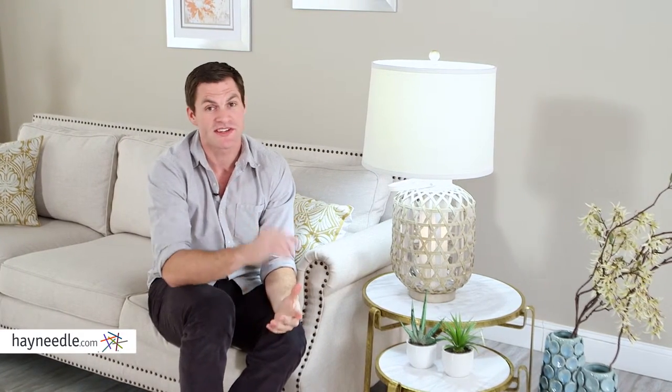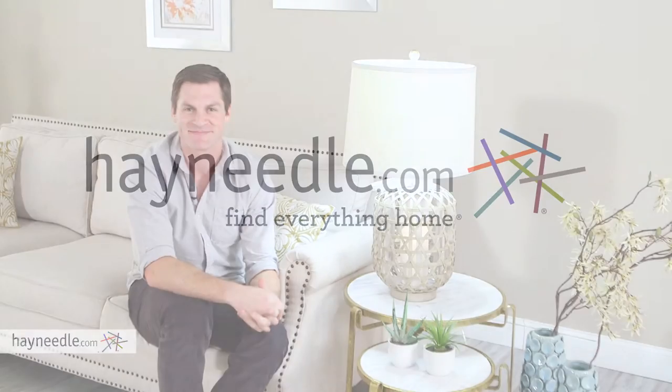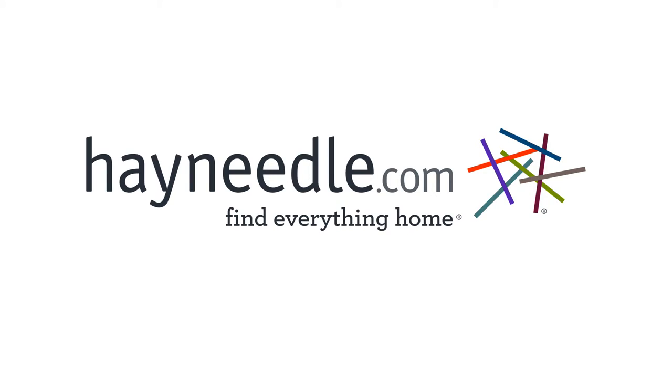It requires one 150 watt medium base light bulb which isn't included, but like the lamp, can be found at hayneedle.com. Thank you.